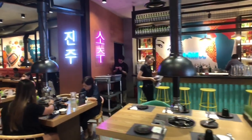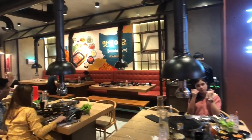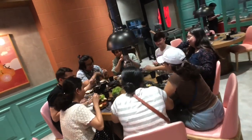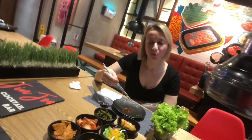Upon entering, you will be charmed by the soothing pastel-colored themed interiors and cozy couch seating. Hey everybody, we just arrived at Jinju Korean Grill at their newest branch here in Glorieta Four. Aksana is getting started on the banchan. What's your favorite here?